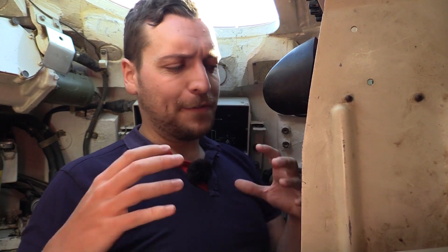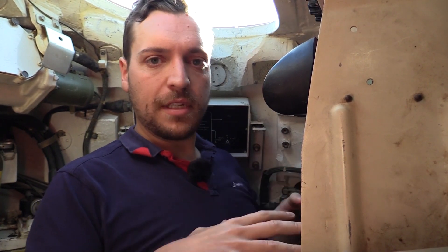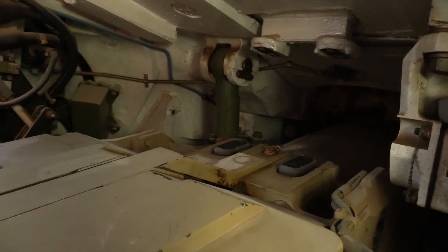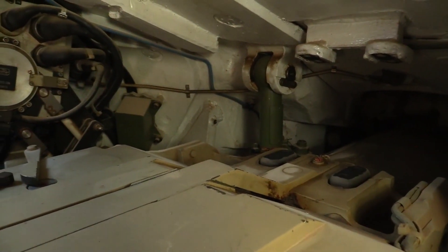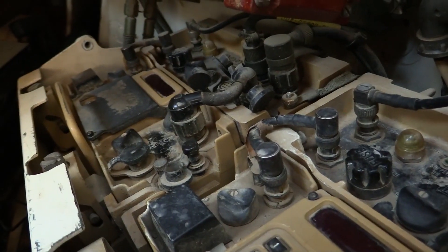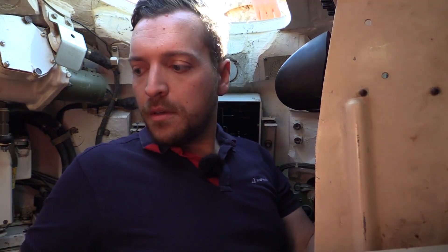Now we've joined inside the tank itself. It's quite a tight fit, but here I am in the gunner's seat where you can see the optics and the fire control system for the main gun. Beneath us is the auto-loading system — quite unique for Russian and Soviet-era tanks. There are 22 rounds in the loaded system itself and also 20 rounds stored as well.